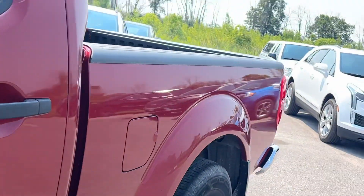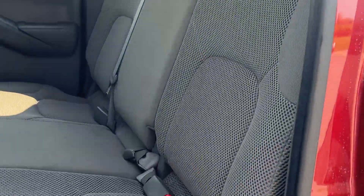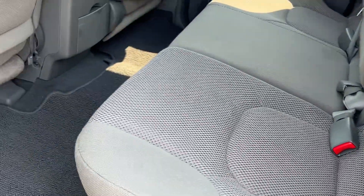Take a quick look at the interior. This one's a crew cab with the cloth interior. The cloth all looks good in it. You've got your carpets and floor liners there.